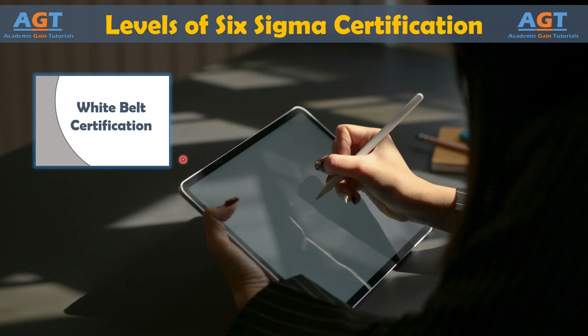White Belt training can also be used across all levels of employees when organizations are attempting to implement a Six Sigma culture. It is worth noting that White Belt training usually only provides a very basic introduction and overview of Six Sigma, so much so that not all Six Sigma professionals recognize it as a true Six Sigma certification.